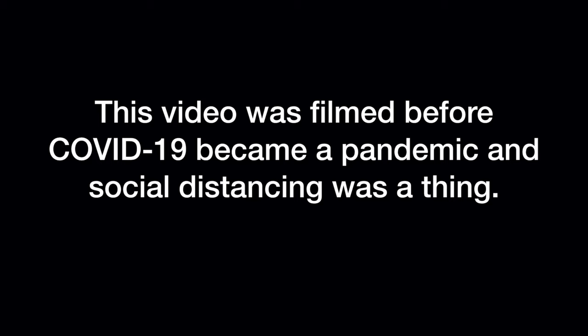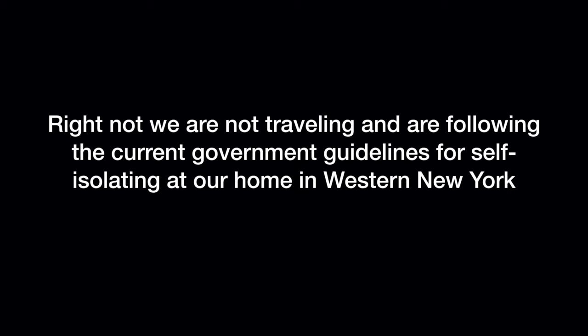This video was filmed before COVID-19 became a pandemic and social distancing was a thing. Right now we are not traveling and are following the current government guidelines for self-isolation at our home in western New York.